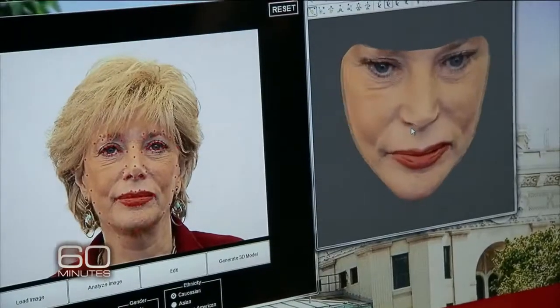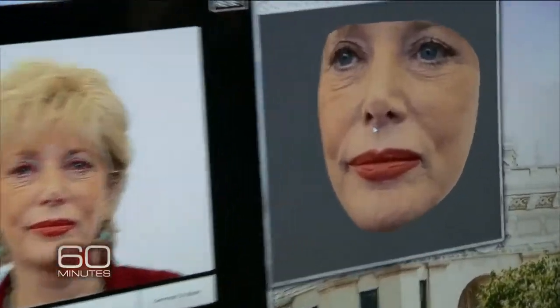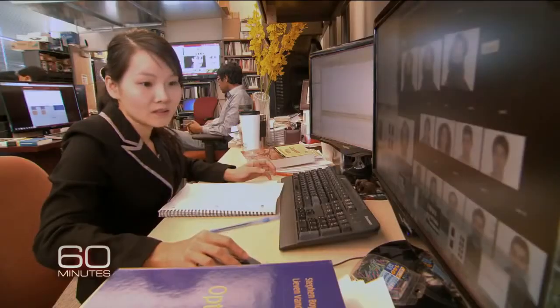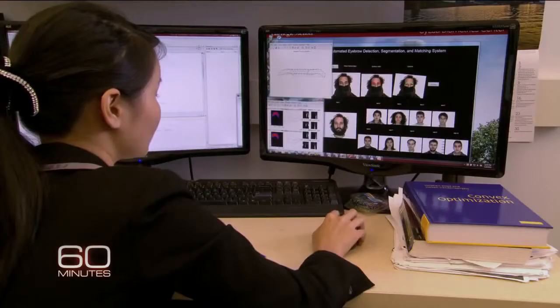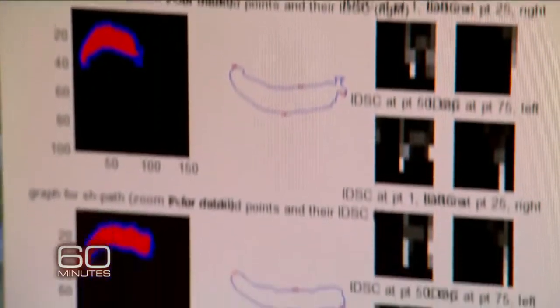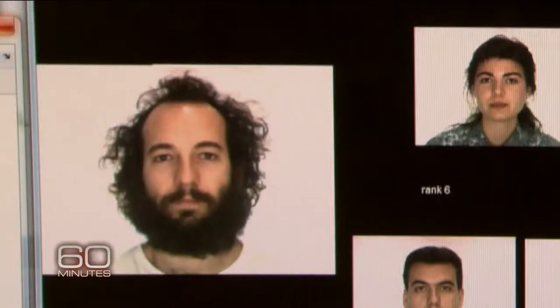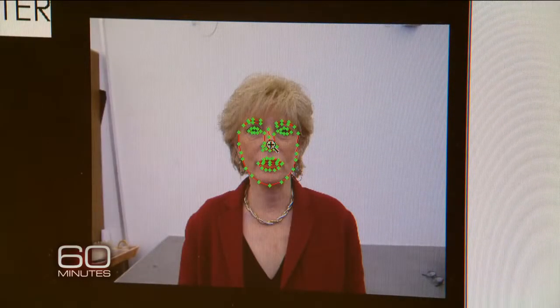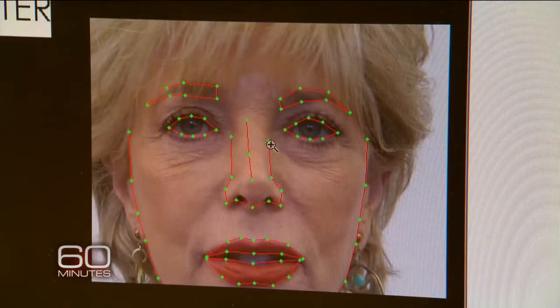They can now turn a blurry face into a clear one, a flat image into a 3-D model. Their technology can take a masked face and by focusing only on the eyebrows, search a catalog of faces, come up with several people with very similar eyebrows, and eventually find the identity of the person. The software maps a face using dots like electronic measles and creates something as unique as a fingerprint — a face print.